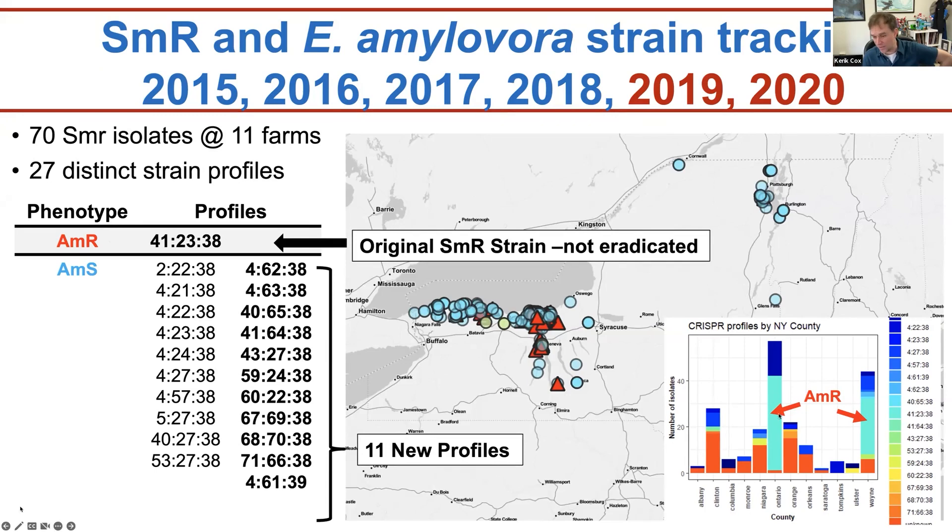The AMR strain was found more frequently in Ontario and Wayne counties. In other parts of the state we see different strains that are our natural competitors. While it's good that they compete with streptomycin-resistant strains, they can also kill your orchard — which is not something we want.